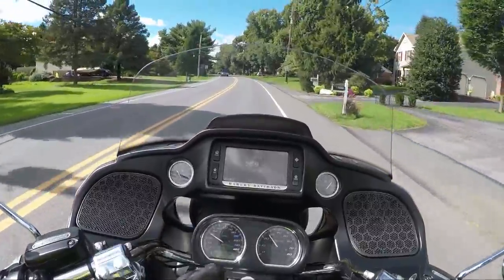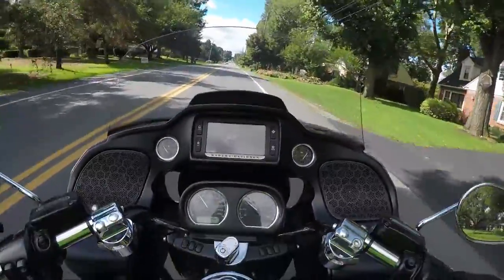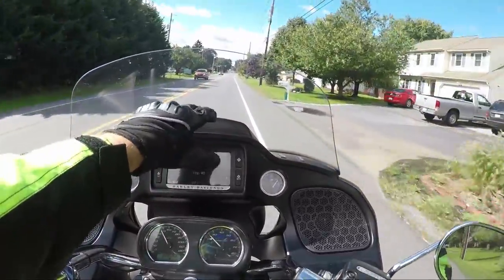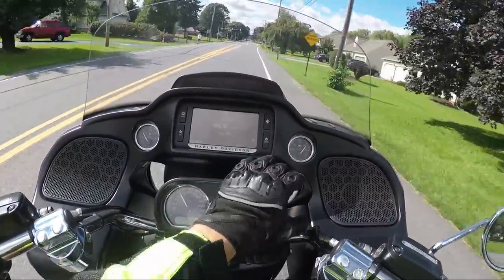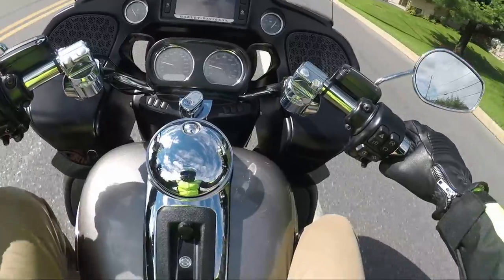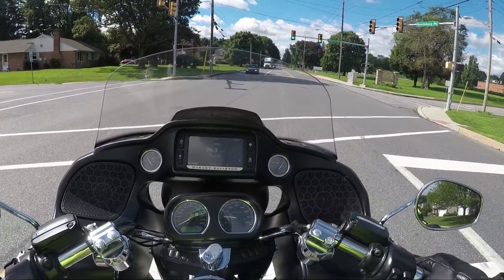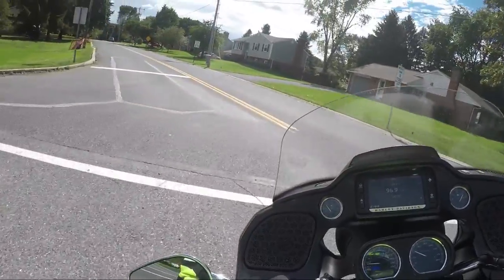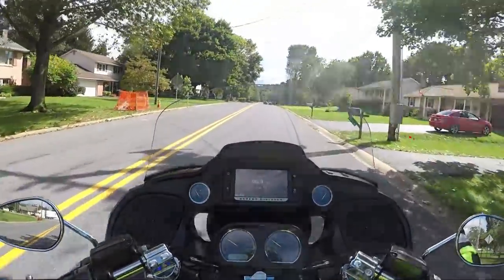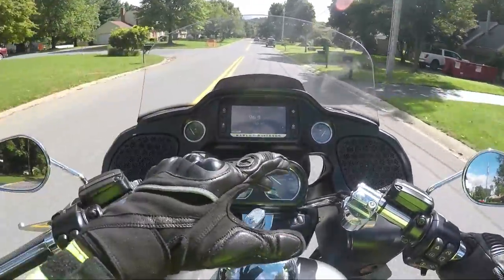I'm actually getting a lot more air and wind hitting me than I would on an Ultra Classic, Street Glide, or Ultra Limited — mainly because of those two air passages. They all have the little vent inside the windshield, but I'm getting a lot of wind from down below, which is really cool. I wonder if you can close that off; I probably should have figured that out beforehand. It's nice and cold, but that's always been my big issue with these big touring bikes when it's brutally hot outside.